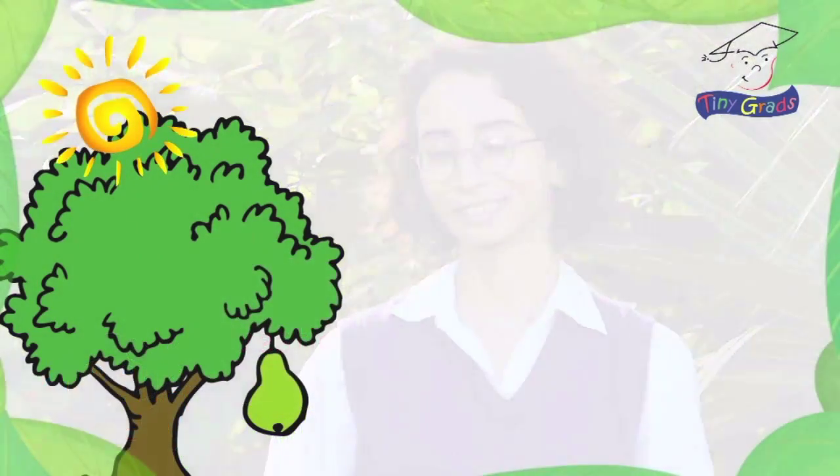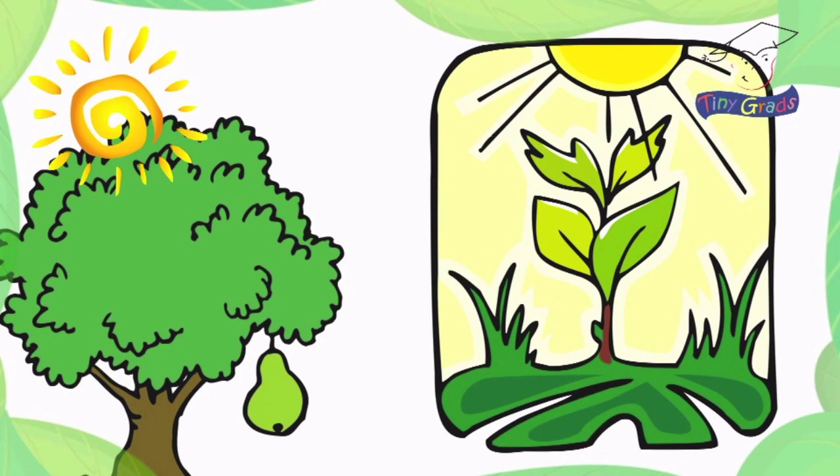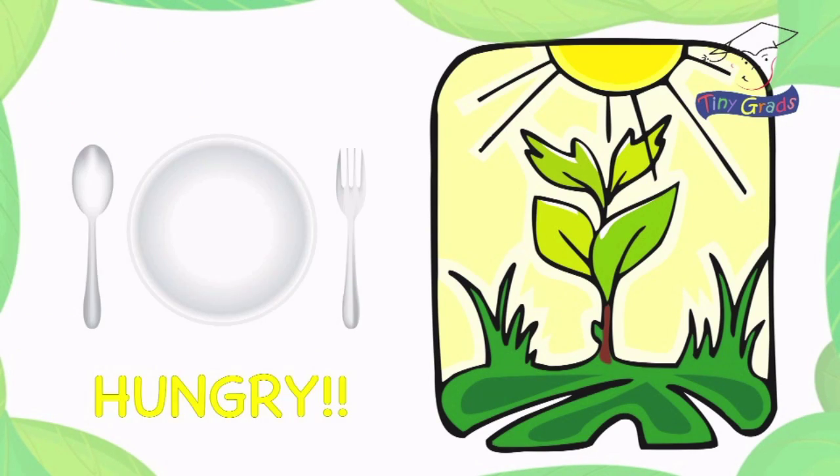Miss Katie, why do plants want to reach up to the sun? That's an excellent question, and the answer is pretty amazing. Plants reach toward the sun because they're hungry. Even though plants do not have mouths, they still need food.